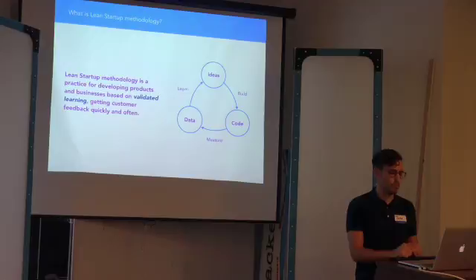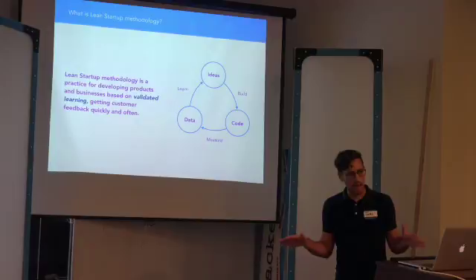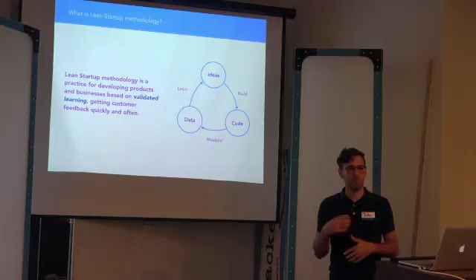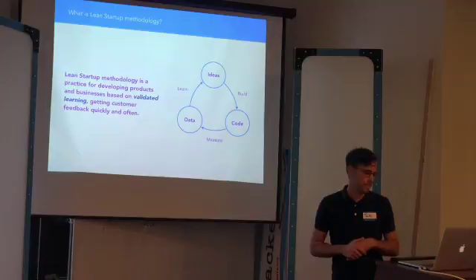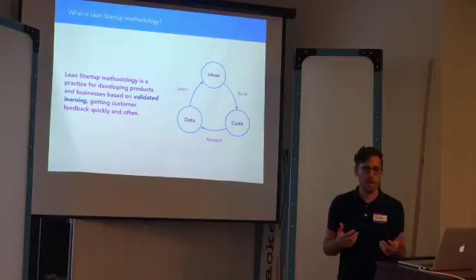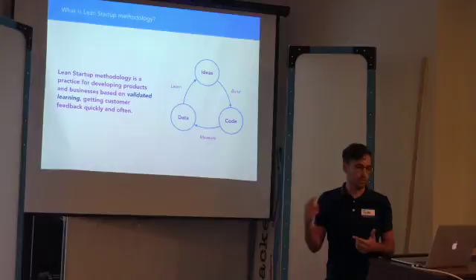Some problem you want to address, some idea on a new business model. The next thing is to build that — it often results in some code, but think of that as a build, meaning some sort of minimum viable product. Something you can ship and put in front of people — that could be a landing page, a website, an actual product, or a prototype. Next, attach some metrics and measure how people use it. Put it in front of people, measure it, gain data, analyze it, and go constantly back through the cycle.